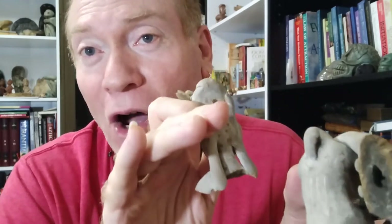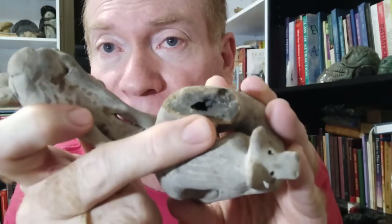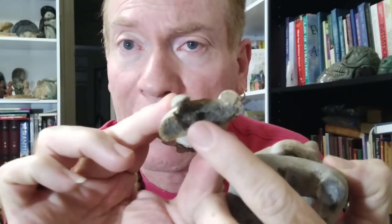I bought this piece on eBay. Unfortunately, a lot of pieces on eBay are not genuine. But taking advantage of the fact that this piece was broken, I got to see the inside of the artifact.